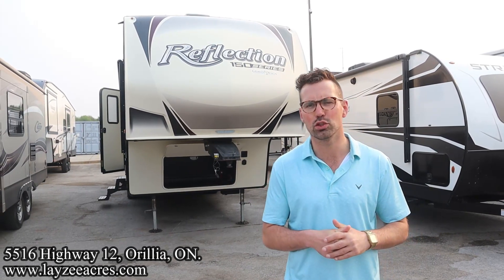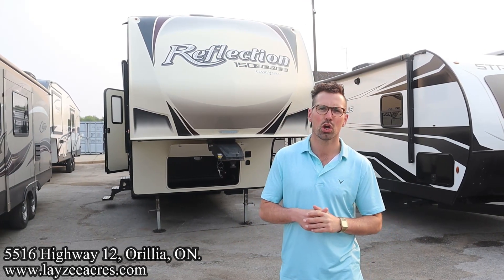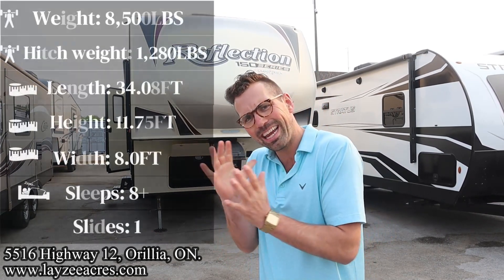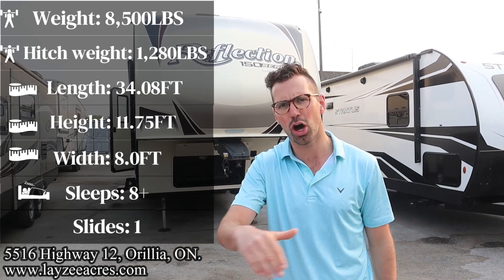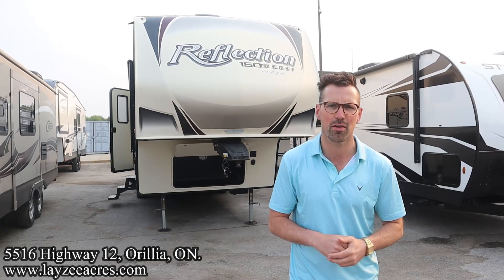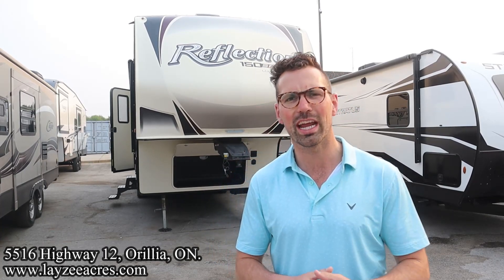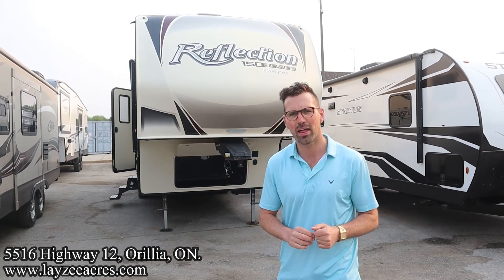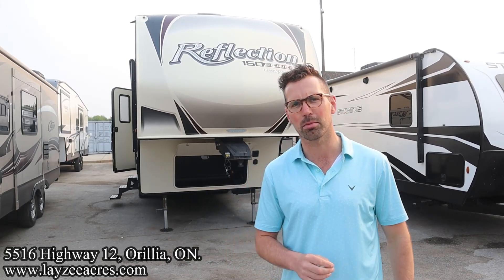Today we're going to take a look at a 2019 Grand Design Reflection, model number 290BH. It's got bunks in the back in a separate room, a big living space with an awesome kitchen countertop, a separate bedroom, weighing around 8,500 pounds or so. And it's got that outside kitchen too. This is Secondhand Sugar, and I'm here with my friend, that Dutch bad boy, Brendan Hennemeyer on the camera today.